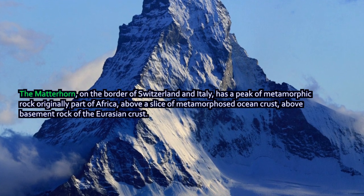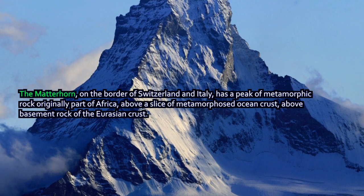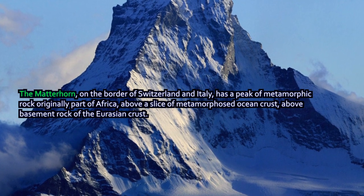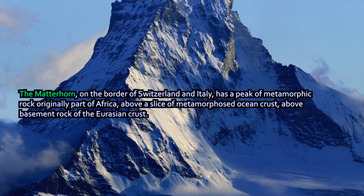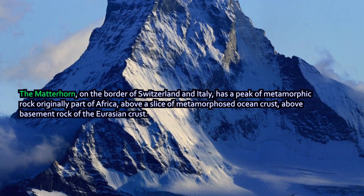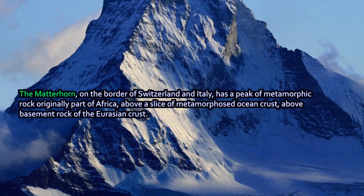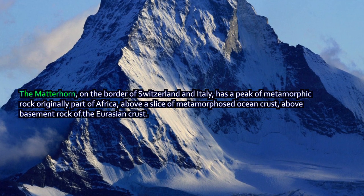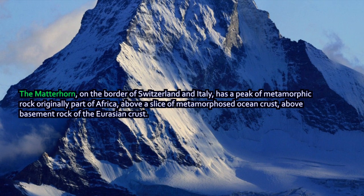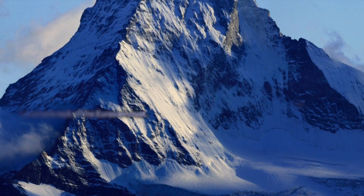Below the Matterhorn's peak is a slice of metamorphosed ocean crust. Remember, there was an ocean between those two continents when they slammed into each other. Most of it gets subducted, but slivers can be sharded off and become part of what is forged up into high mountain peaks — the Matterhorn is an example. Below that metamorphosed ocean crust is the basement rock of the Eurasian crust. African crust slammed up over Eurasian crust during the slow geologic violence of a mountain-building event.